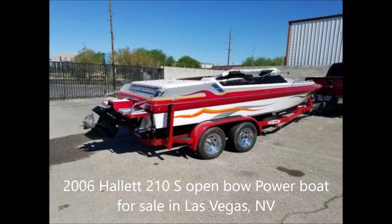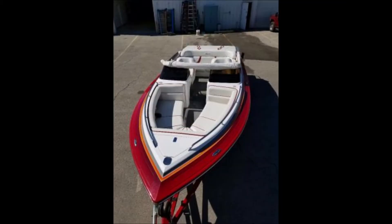Boaters now have a large tower for a 2006 Hallett Model 210S Open Bow Power Boat for sale. The boat currently resides in Las Vegas, Nevada and the asking price is $53,975. The seller states the boat is in perfect condition, looks and runs just like brand new.